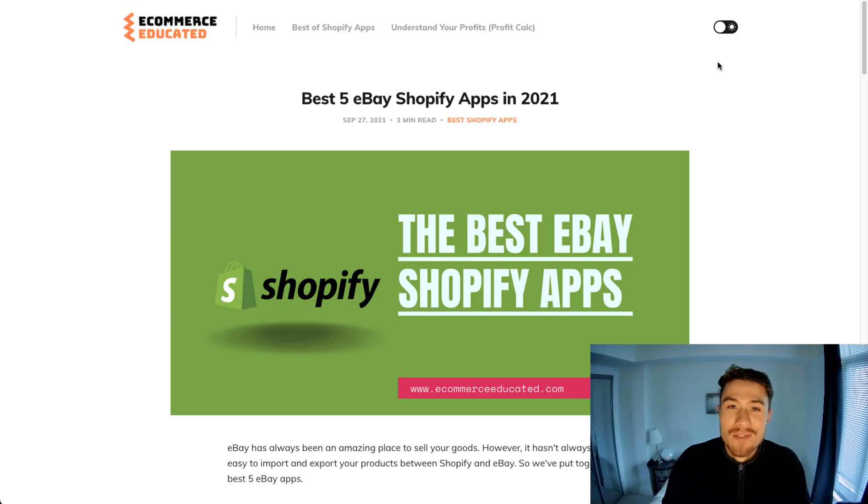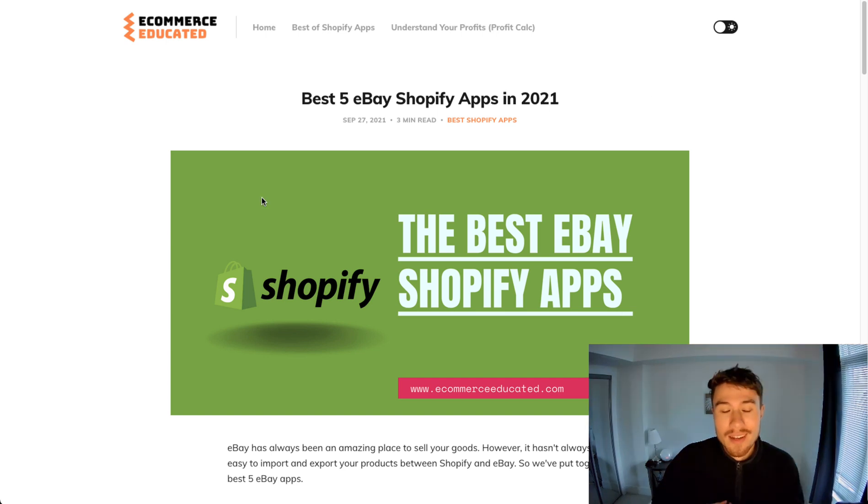What's up everybody, it's Jamie here from Shopify Masterclass. In this video we're going to go over the best eBay apps for your Shopify store. These apps allow you to integrate eBay with your Shopify store so you can take your Shopify products and list them on eBay, giving you another channel to sell your products. They allow for good customizability and importing of your information into the eBay platform.